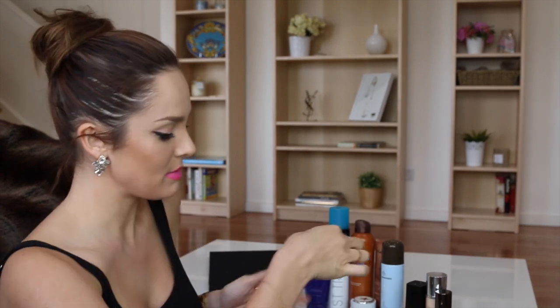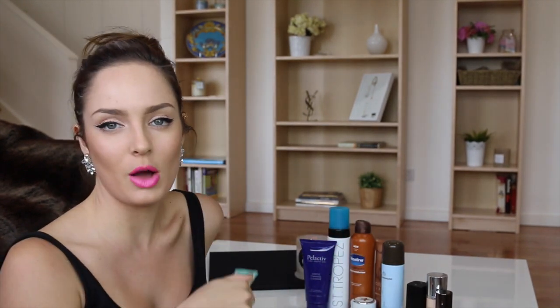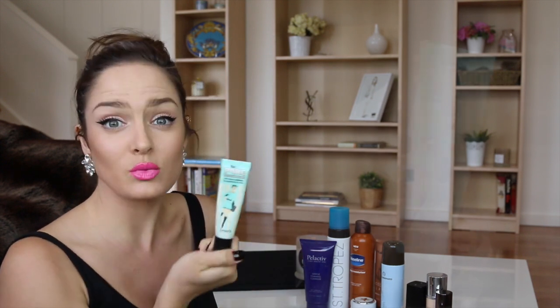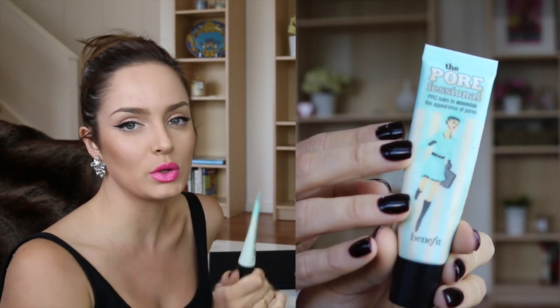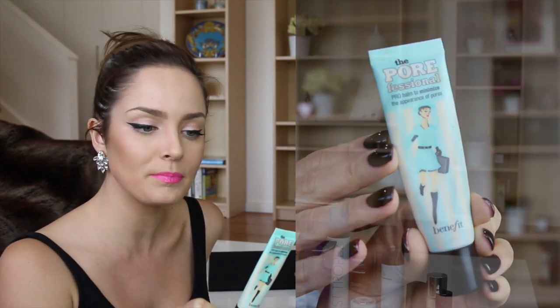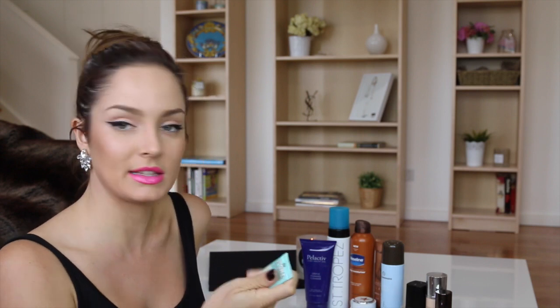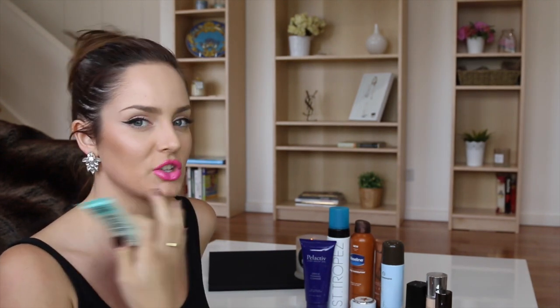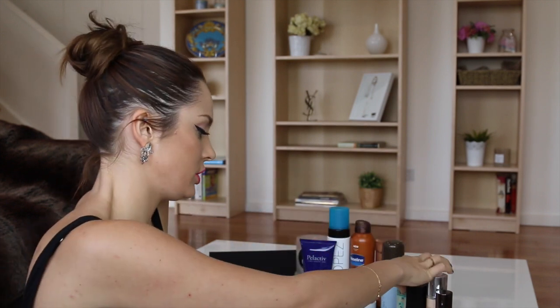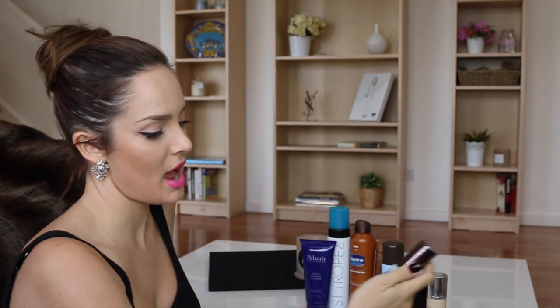I'll start out with my Porefessional from Benefit. I've got my second container of this already upstairs. It's a really good primer that fills in the pores and really airbrushes your skin before you even put makeup on. It's the first primer I've ever had that was actually flesh-toned, so it's like a cult product as well.